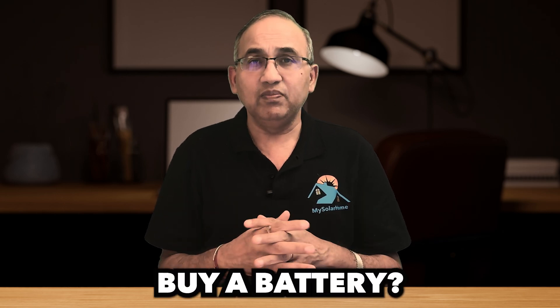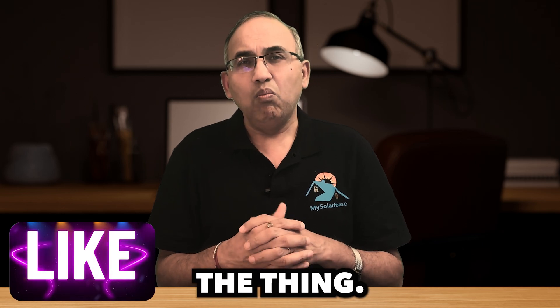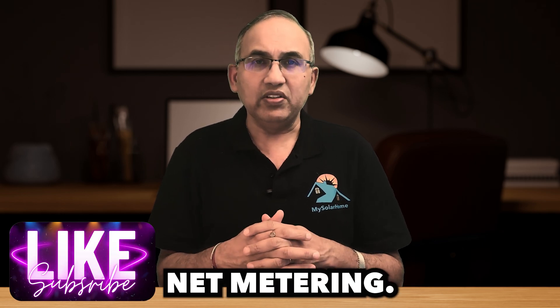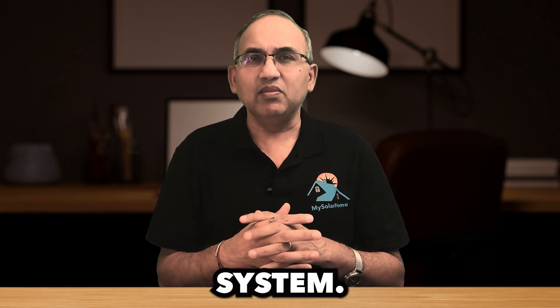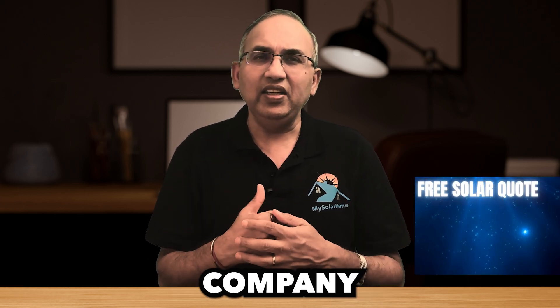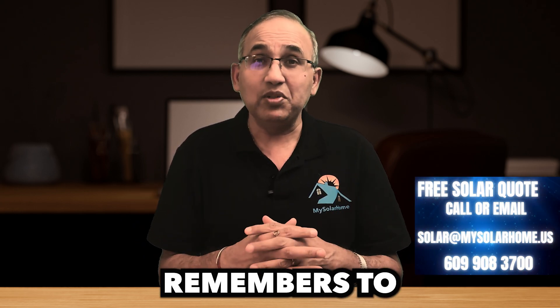Should you buy a battery? Spoiler alert — it's not always a yes. Here's the thing: most states in the U.S. offer net metering. Now what is net metering? Think of it as a clever billing system that turns your electric company into your virtual battery. They're like the friend who borrows your stuff but actually remembers to return it.